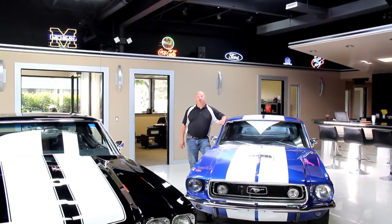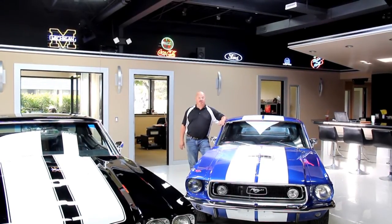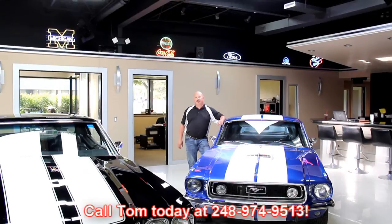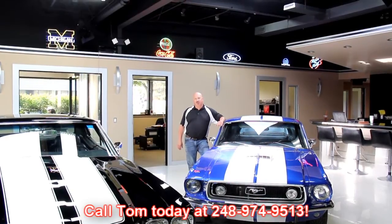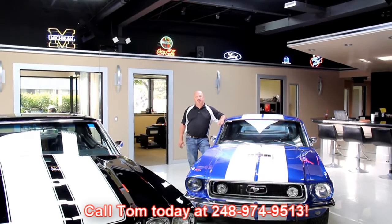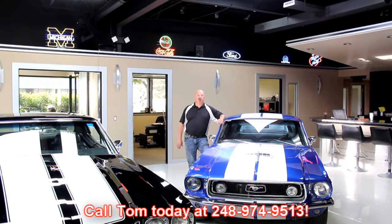If you'd like to come visit us and check it out, or one of the other hundred cars we have for sale here, fly into Detroit Metro Airport. Call Tom at 248-974-9513. He'll send one of the guys down to the airport to pick you up. It's going to be about a 20-minute car ride. We'll bring you up here and show you all these hot rods.